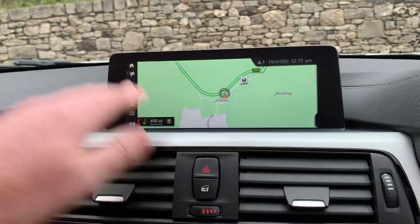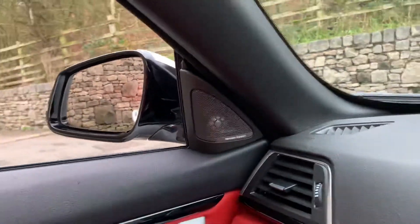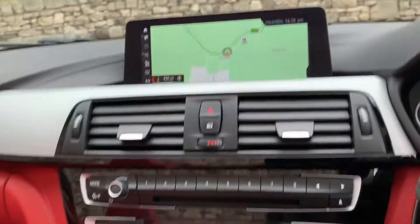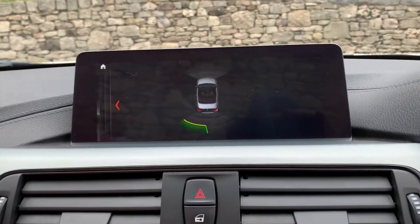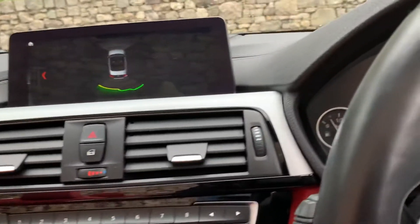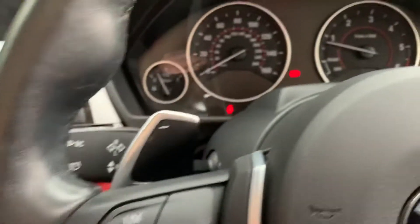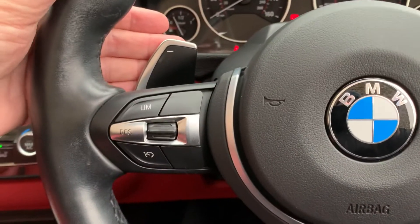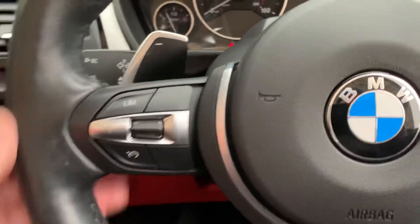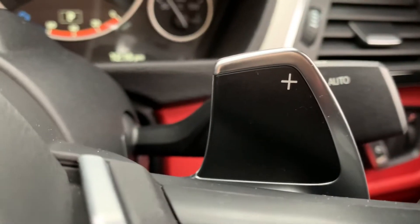You've got the professional navigation with the big screen. There are nice extras like the Harman Kardon sound system, which sounds really good if you're into your music. You've got reversing and parking sensors front and rear, a heated steering wheel, paddle shifters on the steering wheel, plus auto lights and auto wipers.